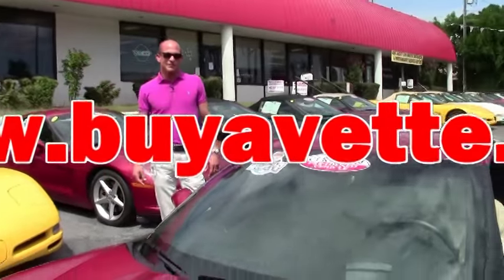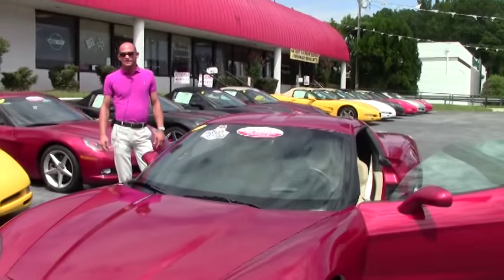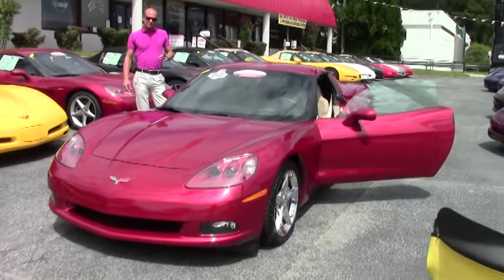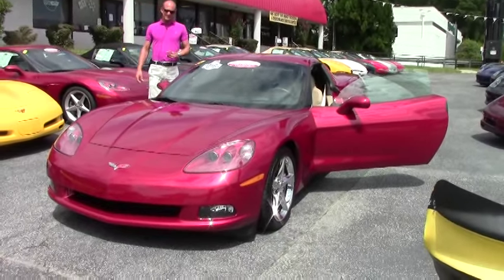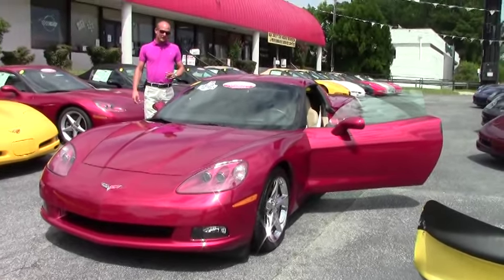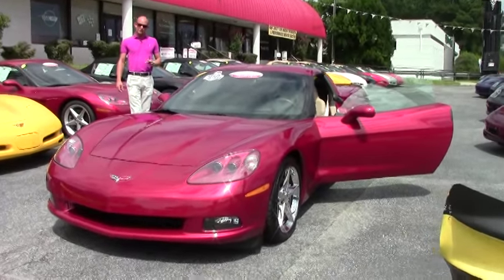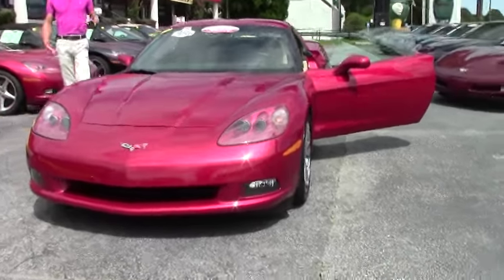Good afternoon folks, Lance Elliott here with BioVet Atlanta, Georgia. This afternoon I want to show you this absolutely beautiful crystal red 2012 C6 coupe with — listen to this — only 3,600 miles. You heard that right, 3,600 miles.